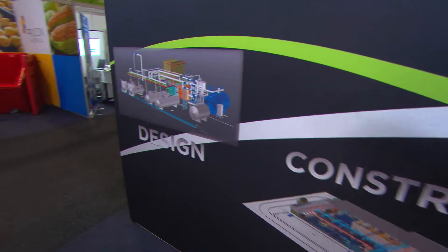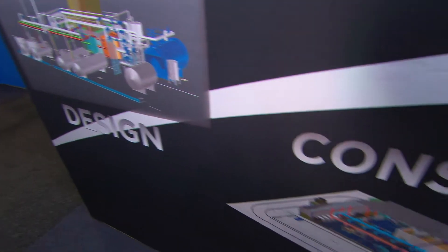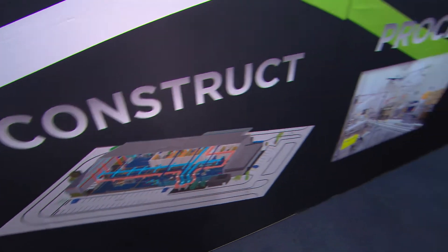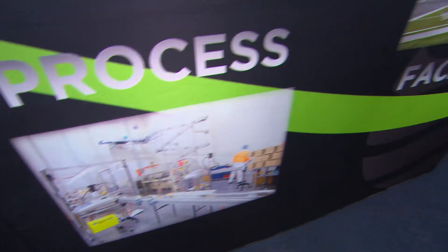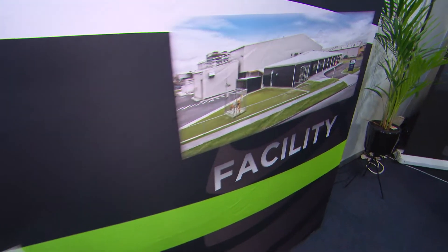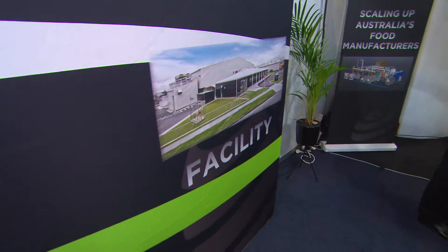So do you start at the design process? We do. We sit down with our customers and try to get an understanding of what their products look like today, who their customers are — which is very important — whether they're exporting, whether they're selling to wholesale or retail, or whether that's where they want to head in the future. We then plan a road map with them: what does it look like today, what does it look like in two years, and what will it look like in five years time?